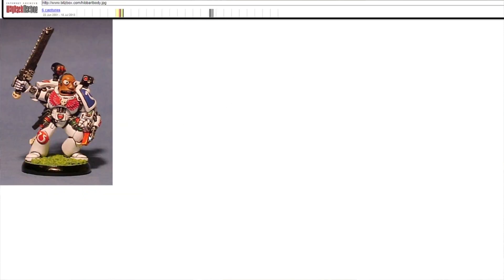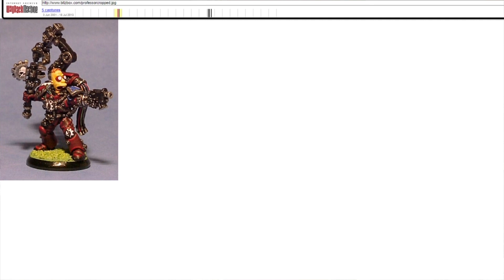There's Dr. Hibbert as an Apothecary, and Professor Frink as a Tech Marine. They sort of fit their personalities with the roles they've been given, which I quite like as well.